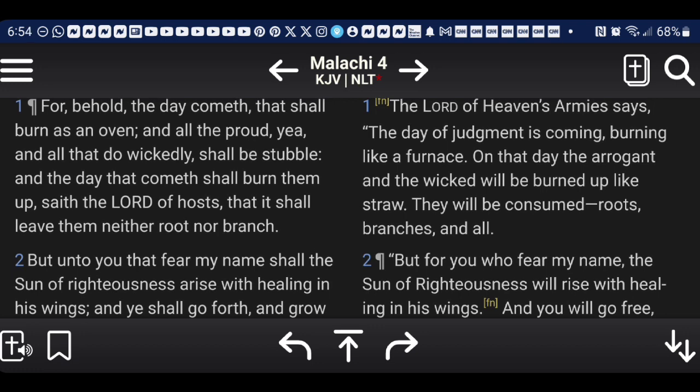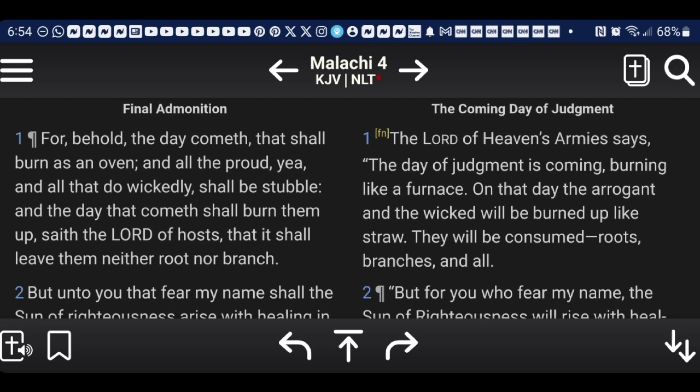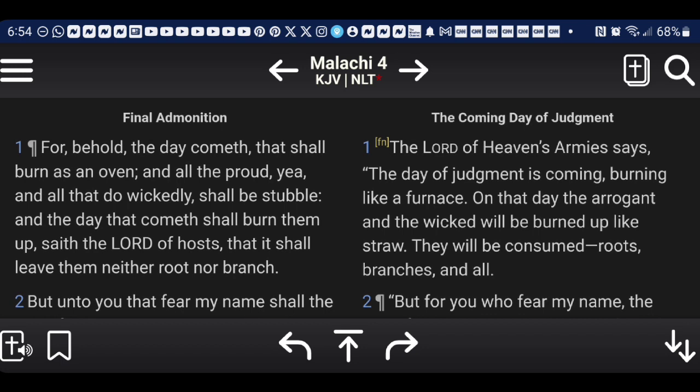Malachi 4:1 again — 'For behold, the day cometh that shall burn as an oven. And all the proud, yea, and all that do wickedly shall be stubble. And the day that cometh shall burn them up, saith the Lord of hosts, that it shall leave them neither root nor branch.' This decree is sure — this is going to happen, there's no way to stop it or go around it. But the only thing you can do to escape it is to turn back. That leads me to Zephaniah 2, verse 1.